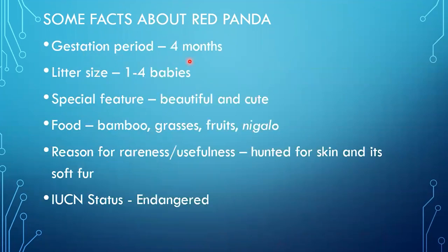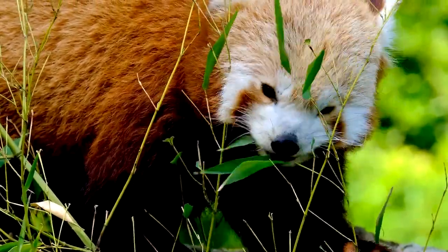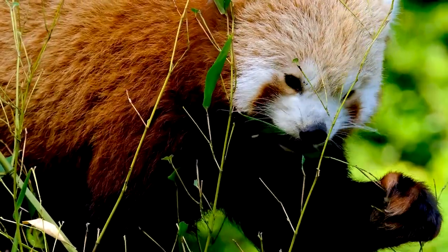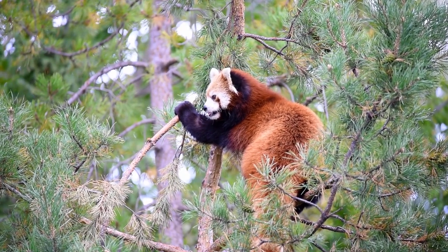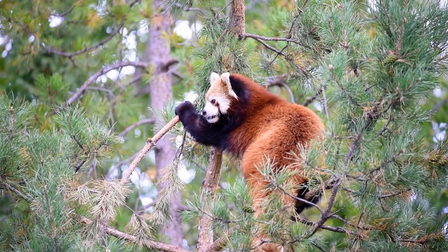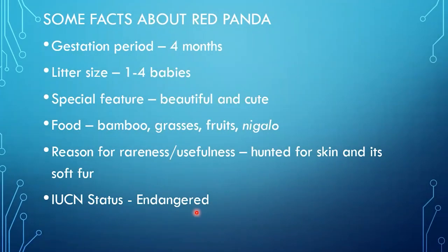Its gestational period is 4 months, and at once it can give birth to 1 to 4 babies. Its special feature is that it is a very beautiful, small, and cute animal. Its main food is bamboo, grasses, fruits, and ningalo. The red panda is hunted especially for its skin and soft fur. In IUCN status, it is listed as endangered — unlike the clouded leopard which is vulnerable, red panda is in the endangered state.